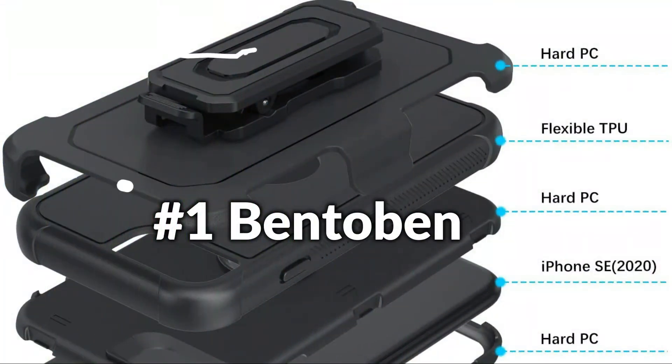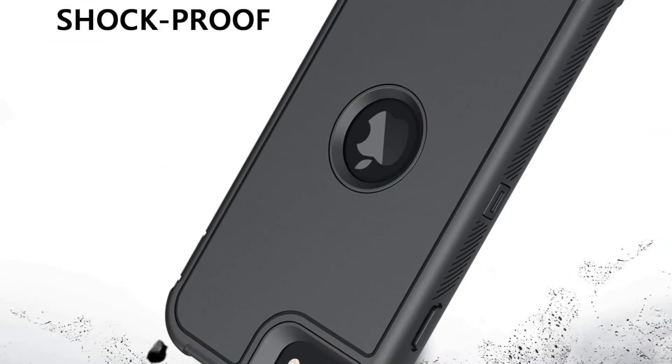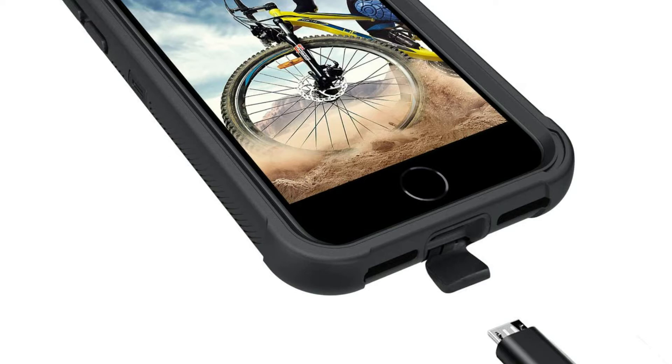On number 1 we have the Bentobin Belt Clip Case. This iPhone SE 2022 case features a revolving belt swivel clip holster for easy transportation, and the removable holster can be installed before the phone for full-body rugged security. It flawlessly fits your iPhone SE 2022 case with precise accessibility to all ports, switches, cameras, speakers, and mics.